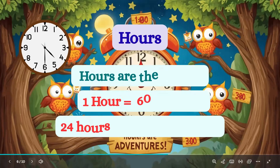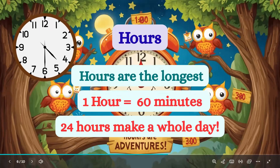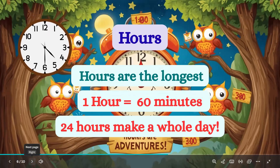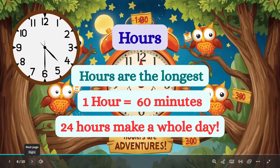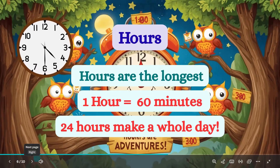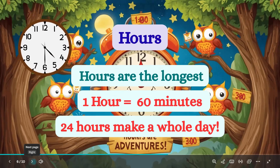Now look at hours — the big heroes. Hours are the longest. One hour is 60 minutes, like watching a fun cartoon. The short hand on a clock points to the hour. 24 hours make a whole day.